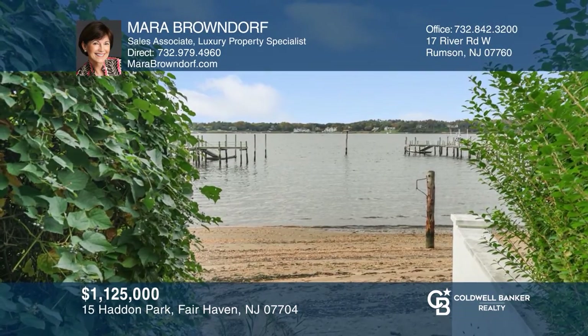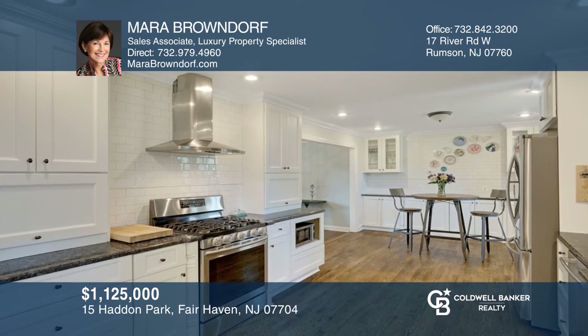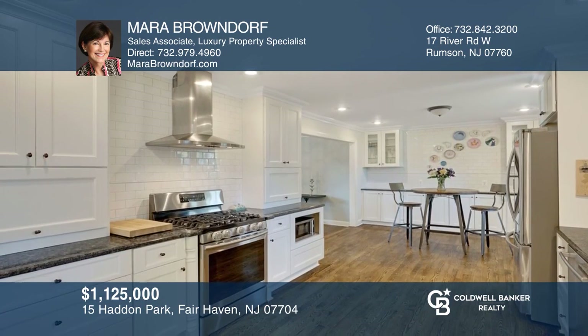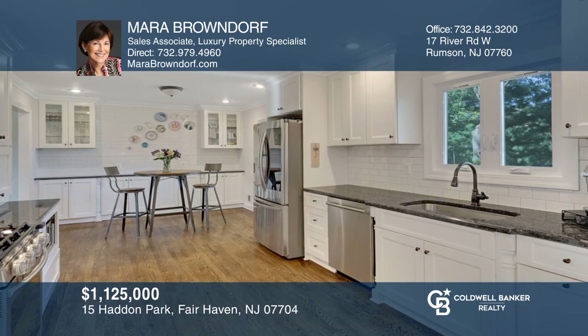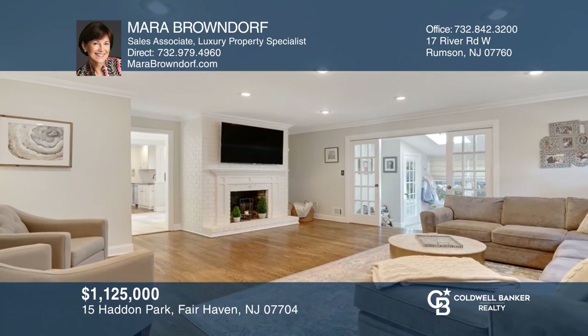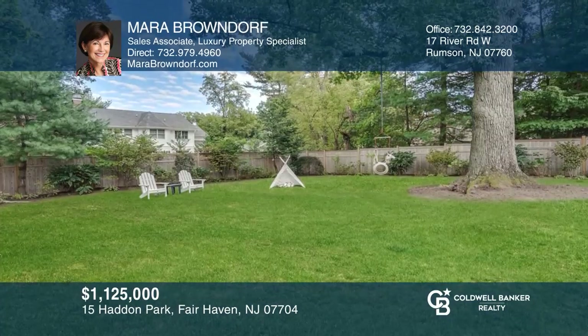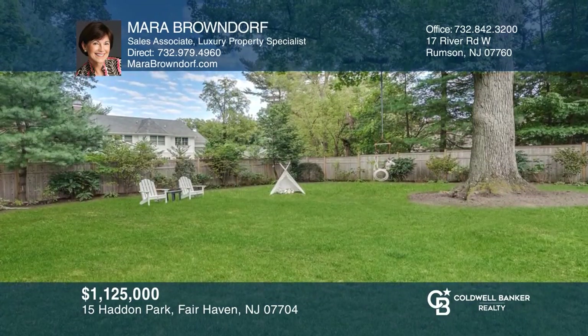This impressive turnkey house offers a phenomenal opportunity to live in a four bedroom, two and one half bath colonial with deeded river access. Enjoy cooking in the updated kitchen or relaxing in the family room with a wood-burning fireplace. Entertaining is easy inside and outside this delightful house. Contact Mara Braundorf to see how to make it yours.